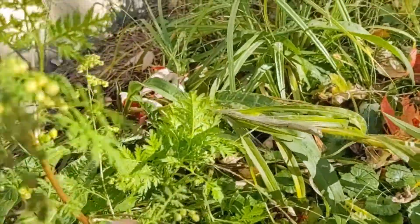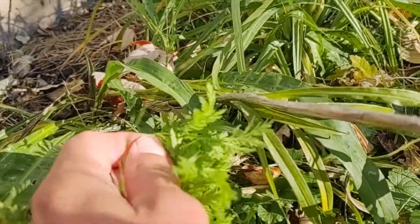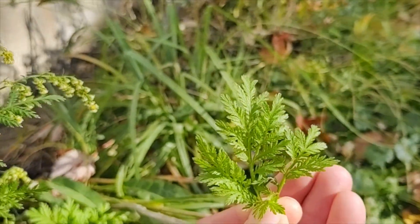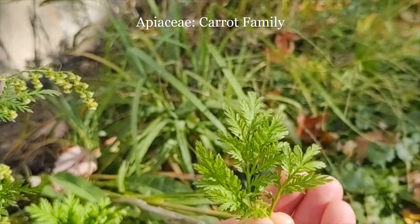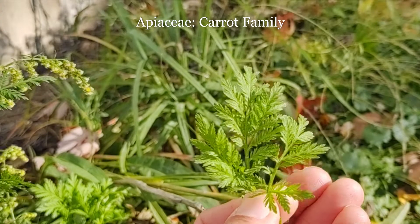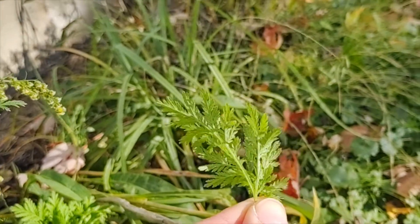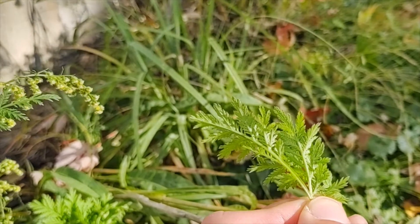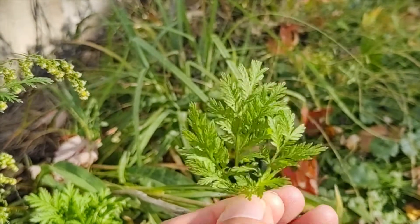The leaves on this are deeply dissected, fern-like almost — almost like a Botrychium or a Sceptridium, or whatever we want to call it now — or like in the carrot family, the Apiaceae, it kind of looks like that a little bit. So it's deeply, deeply dissected. Usually the leaves have no hairs, it's glabrous, or may have some sparse hairs on it.